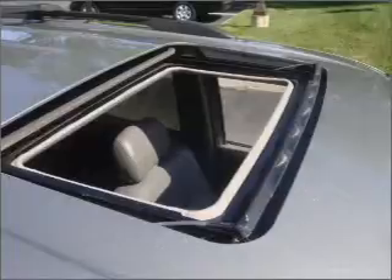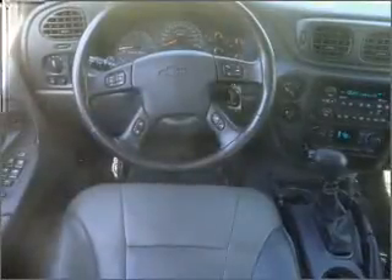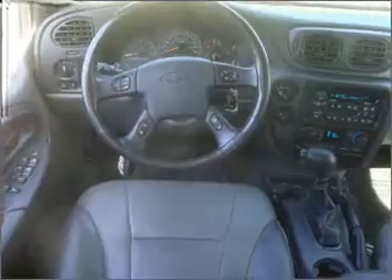Anti-lock brakes help you bring your vehicle to a safe stop. Heated seats make cold weather driving more endurable. There's nothing like a sunroof on a nice day, and memory settings are one of many features.